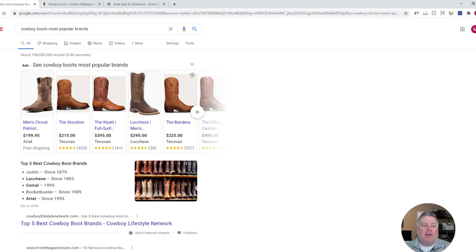Hopefully this was helpful for finding popular cowboy boots to resell on Amazon. If you have any questions, just let me know — leave a comment down below this video and I'll see you in the next.